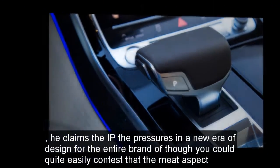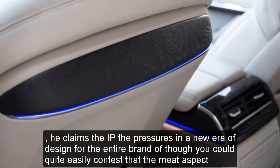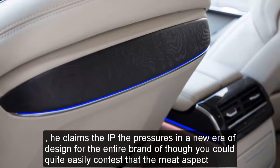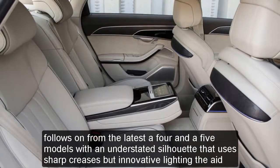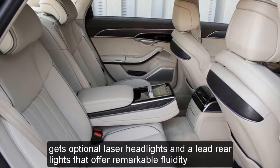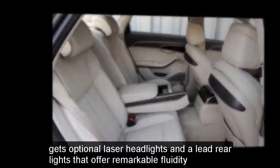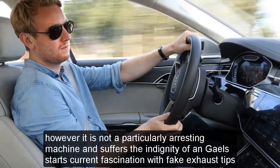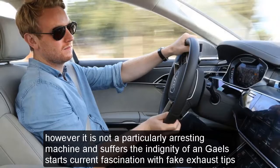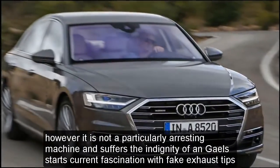Audi claims the A8 ushers in a new era of design for the entire brand, although you could quite easily contest that. The neat aesthetic follows on from the latest A4 and A5 models, with an understated silhouette that uses sharp creases and innovative lighting — the A8 gets optional laser headlights and OLED rear lights that offer remarkable fluidity to inject some vitality. However, it is not a particularly arresting machine and suffers the indignity of Ingolstadt's current fascination with fake exhaust tips.